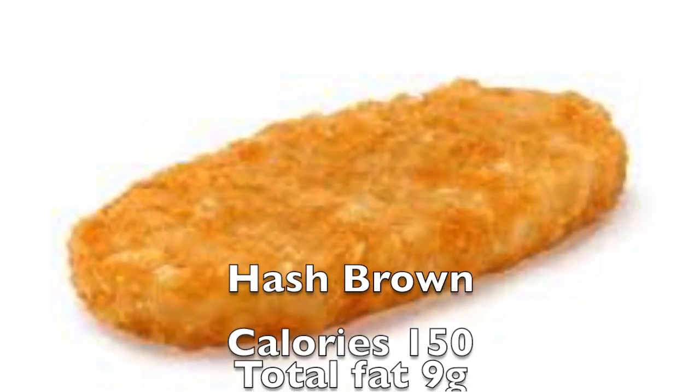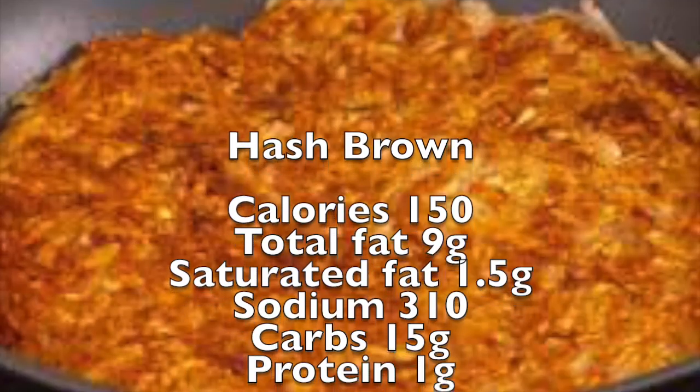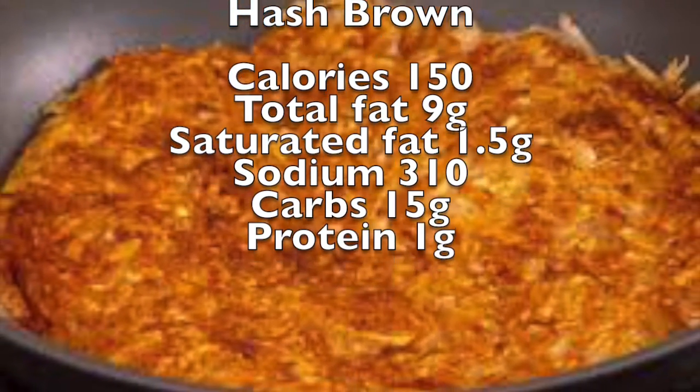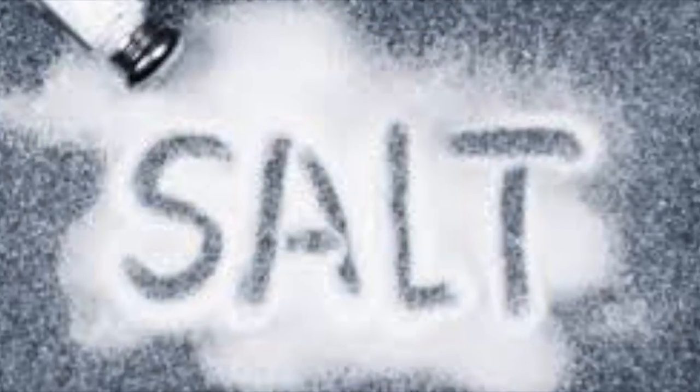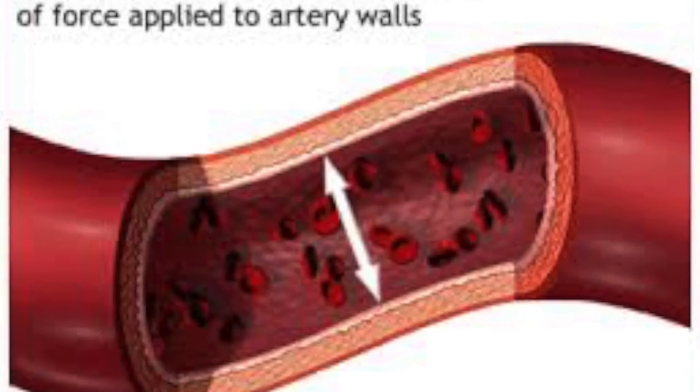Our last item on our menu is the hash brown. The hash brown isn't terribly unhealthy for you, but it contains a lot of sodium, which could end up leading to high blood pressure and possibly a heart attack later in life.